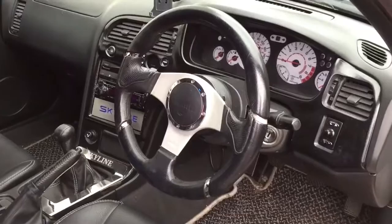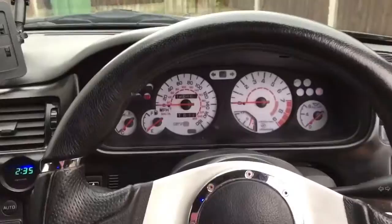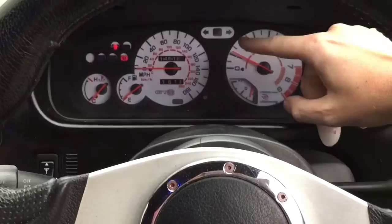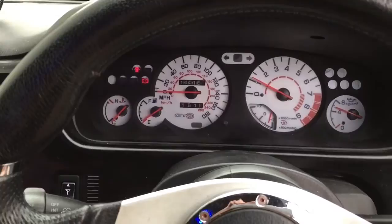Let's start the engine. Typical British weather — it's started raining again. Let's fire up and hear what the engine sounds like. That's the RB25 engine, 2.5 turbo. On the dashboard you've got the standard boost gauge, indicators, rev counter, oil pressure gauge.